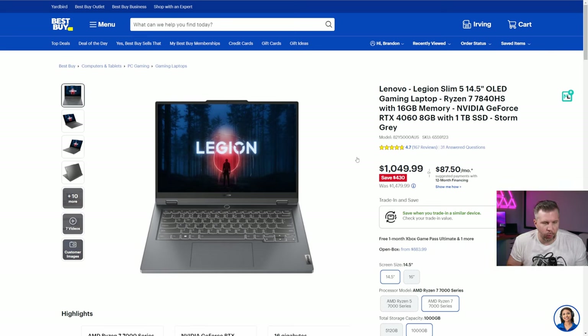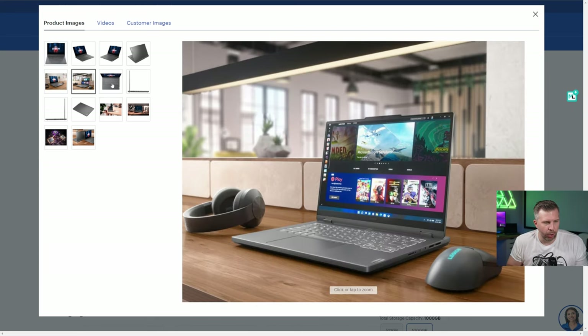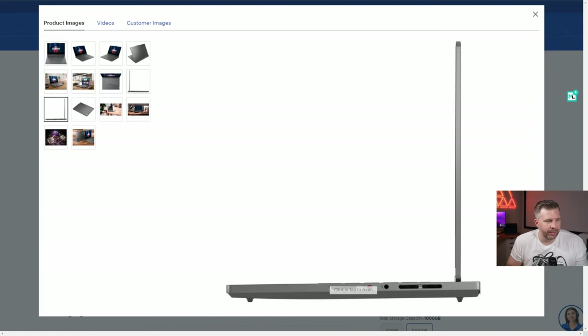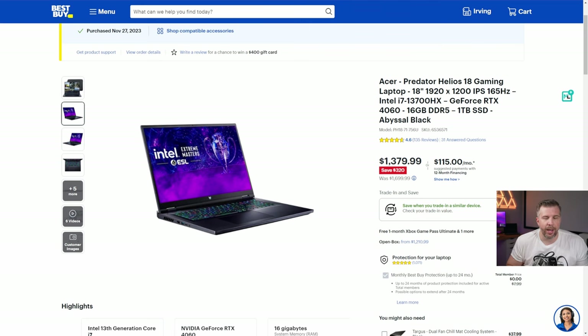The Legion Slim 5 is a 14.5-inch OLED 120Hz laptop with a Ryzen 7 7840HS, 16GB of RAM, and an RTX 4060. It's definitely one of the laptops worth considering if you're after something very portable and moderately powerful with an OLED display.